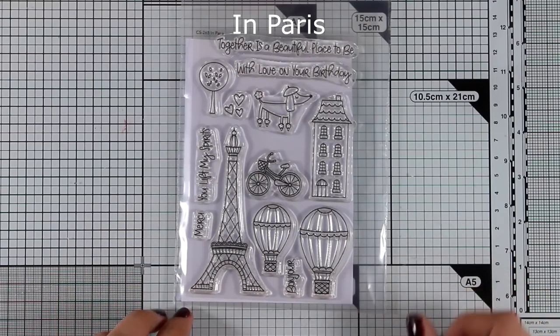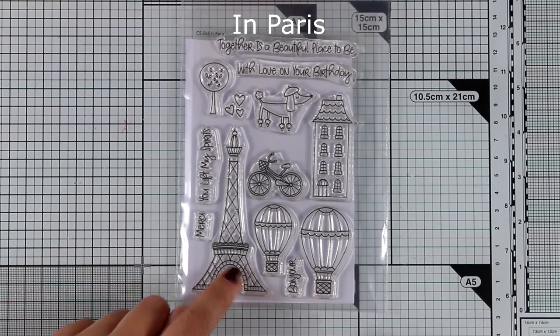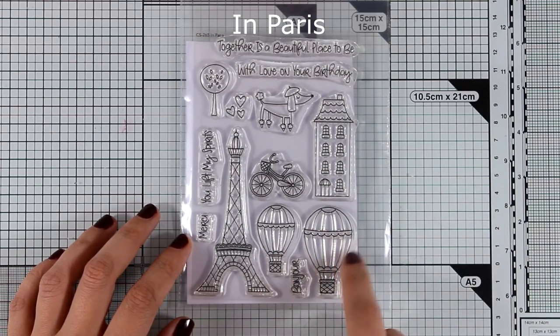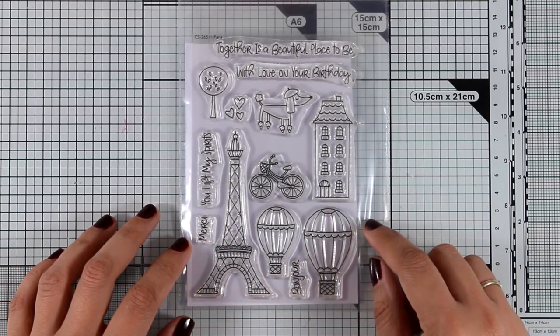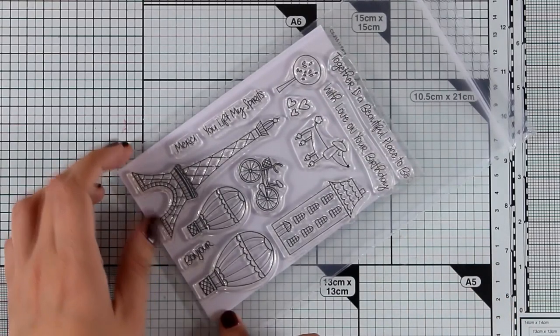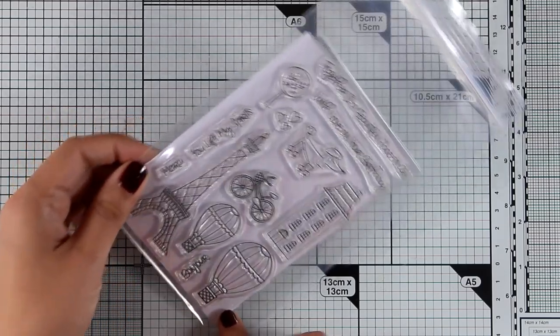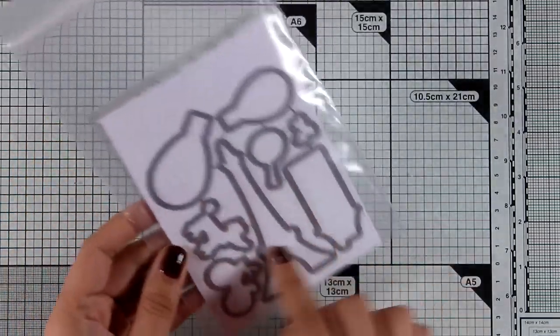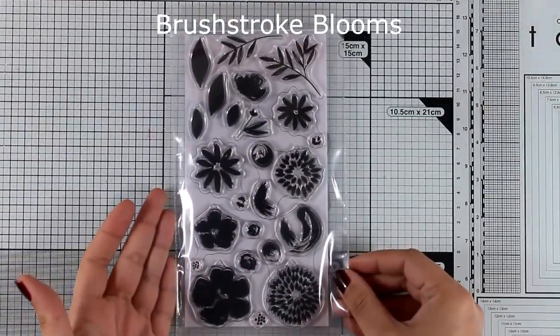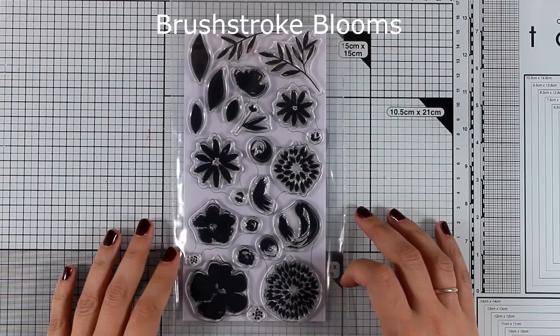Here is another of my favorites from this release — I just love the Eiffel Tower. This is the In Paris stamp set with buildings, hot air balloons, and lots of designs to create little scenes, along with beautiful sentiments such as 'Together is a beautiful place to be,' 'With love on your birthday,' 'You lift my spirits,' and there are also matching dies.